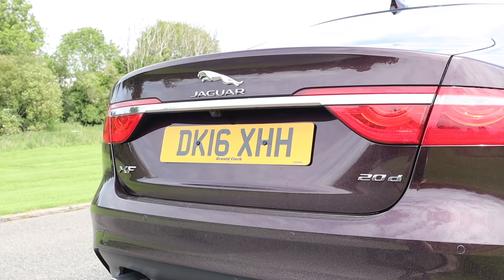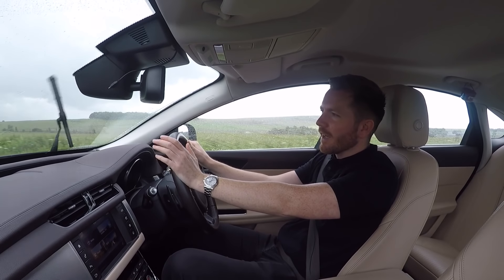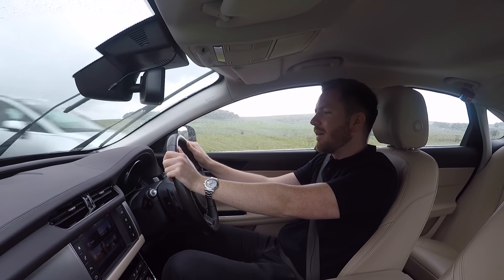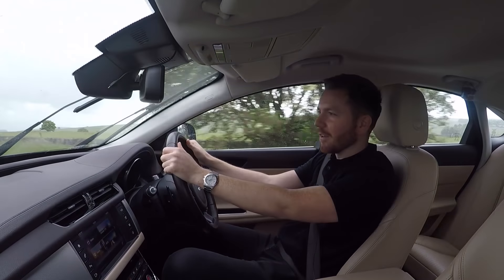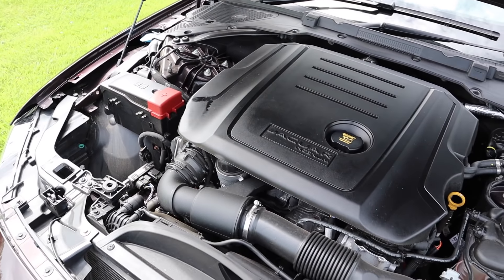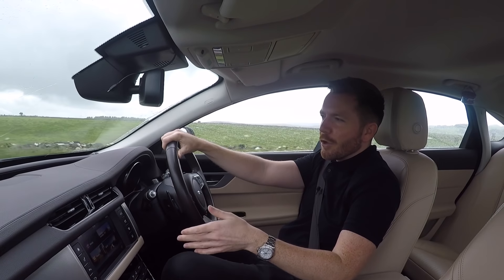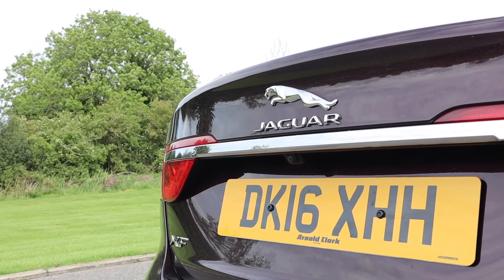You could also buy the XF with all-wheel drive, although that was only available in certain specs. Fuel-wise, Jaguar claim that you'll get around 55 miles per gallon around town and 65 miles per gallon on a motorway run. In reality, I've been getting around 43 miles per gallon around town and 53 miles per gallon on a run — still pretty good figures, but just not quite as high as Jaguar suggests. What's also impressive is the very low CO2 emission figure — it's low enough that even Emma Thompson would approve — which means you only have to pay £30 for 12 months of road tax, which is always quite a nice feeling.